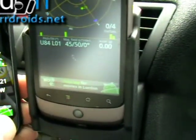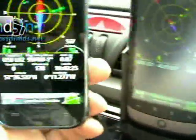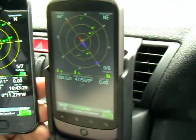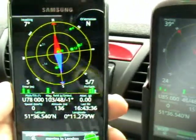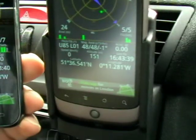Right now the Nexus One is still thinking, but the Galaxy S — this was locked on way, way before.